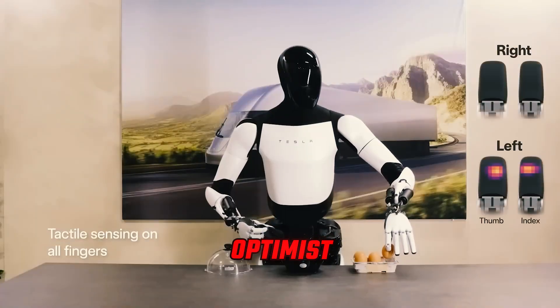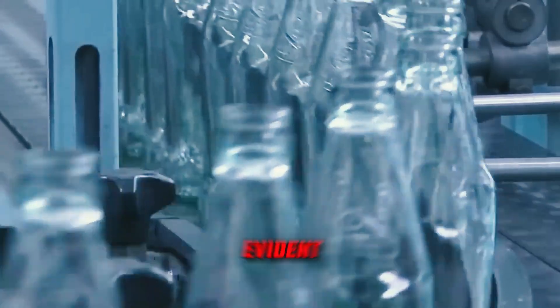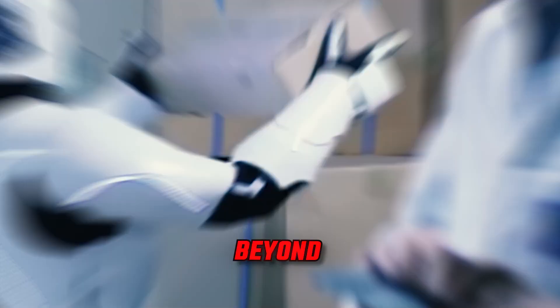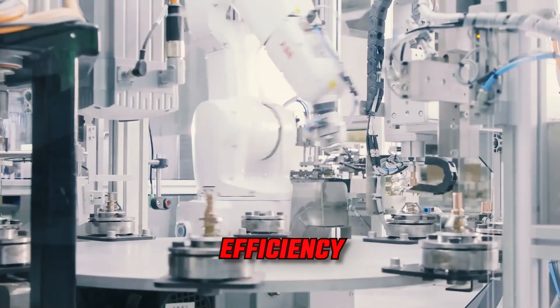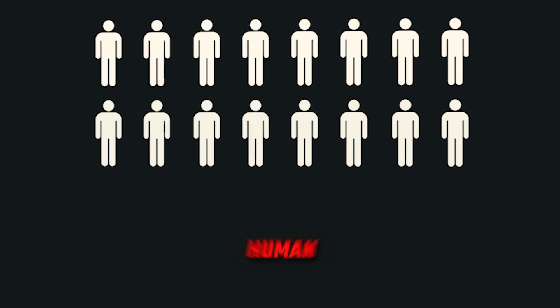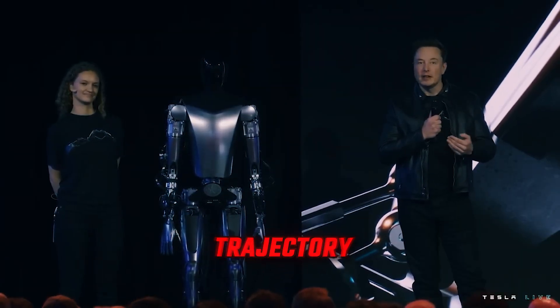The strides made in Optimus Gen 2 resonate far beyond manufacturing, signifying a potential paradigm shift across diverse industries. The ripple effects extend into realms such as healthcare, hospitality, and beyond. The robot's capacity to execute intricate tasks with human-like precision opens up a spectrum of applications, unlocking new possibilities for enhanced efficiency. Optimus Gen 2 is a significant milestone in the realization of robotics and AI potential, fundamentally influencing human productivity and effectiveness, and harmonizing with Tesla's overarching vision of strategically employing technology to shape the trajectory of multiple industries.